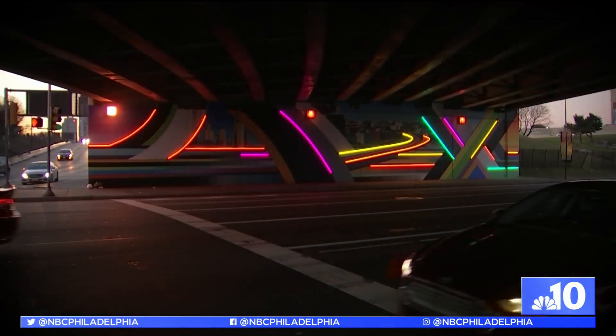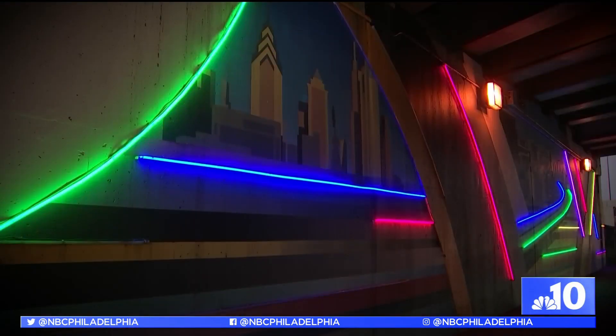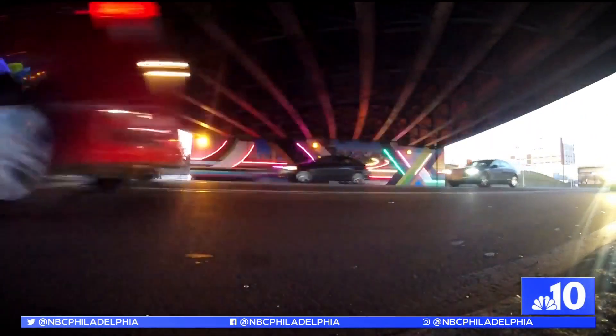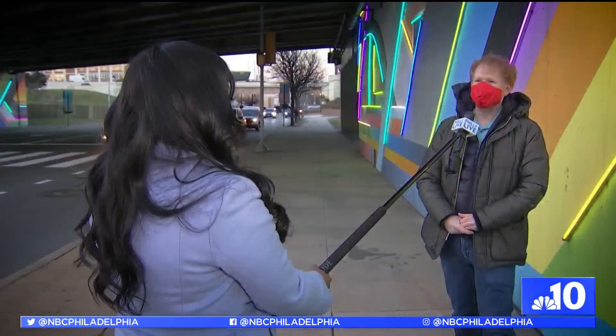The mural was set to be unveiled in the summer of 2019 but faced major setbacks, including the pandemic. For me, it was about getting materials in — some of our vendors had shut down for so long they didn't have the materials we needed in time.